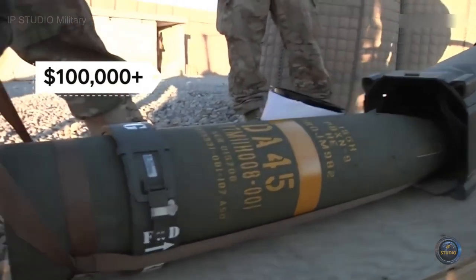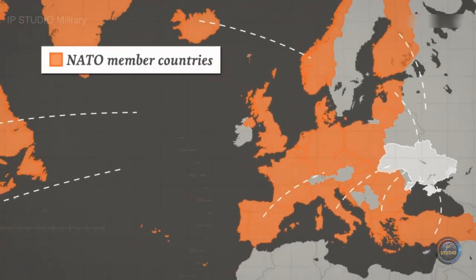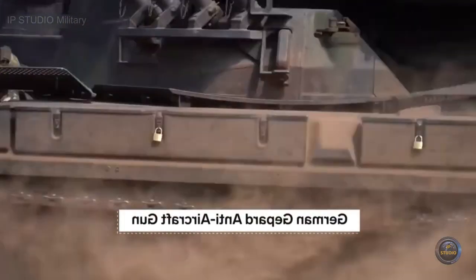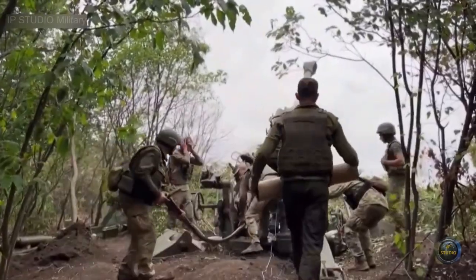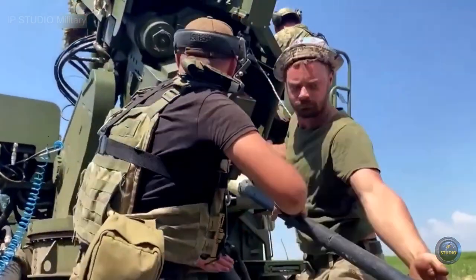Since the war began, all the NATO allies have sent Ukraine some form of military aid. While expensive weapons make headlines, it's artillery that Ukraine is using more than anything. This past spring, Ukrainian forces were firing up to 8,000 155 millimeter shells a day.